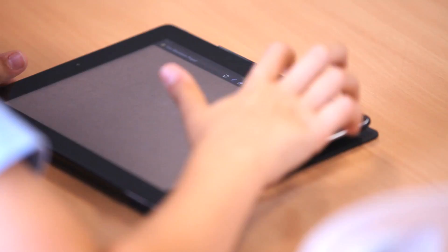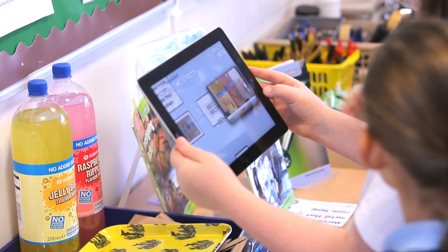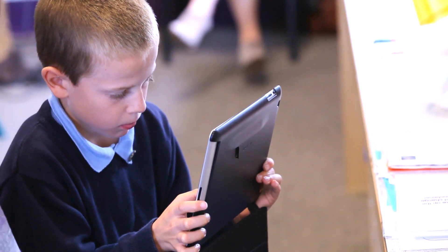It's everything in one really. You've got your computer access, your word processing, books, video, audio. The children love using them and they just see them as a new tool in class. We might see them as a new gadget, but to them it's just another way to access their learning.